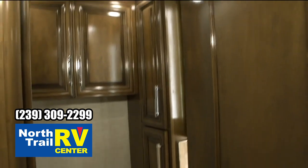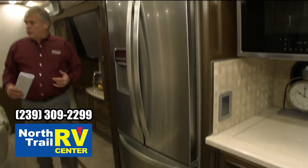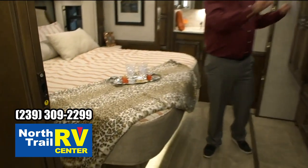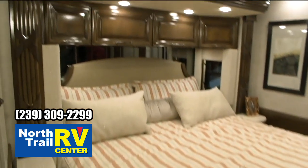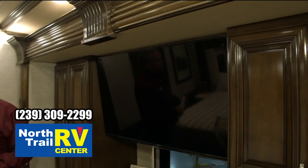This is an all-electric coach, so you're going to have the residential refrigerator freezer. And then in the Supreme Air, as we step in the back, you're going to have the king bed, full shirt wards, nice drawers and storage, the upgraded sound system, the new TVs — all that stuff is going to be standard in here also.